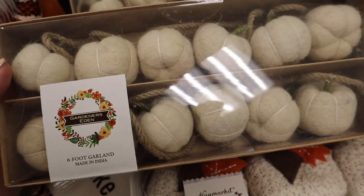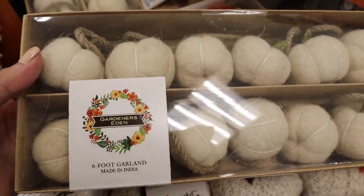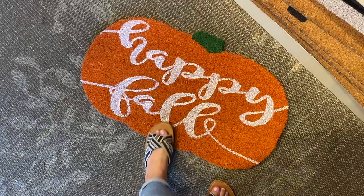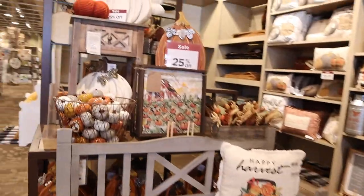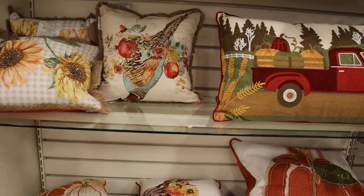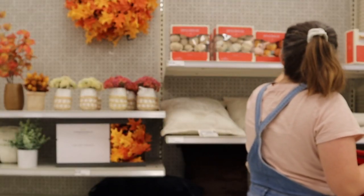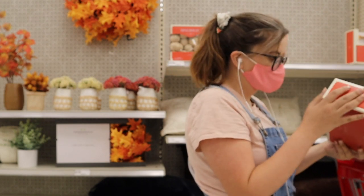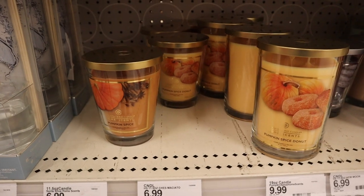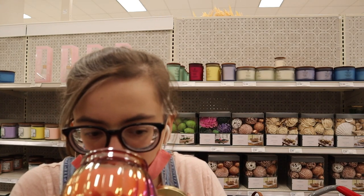In the store — I found both of these far ones and I don't know if I want either. There are so many cute pillows here and I found one I really like. Trying to smell candles. I'm totally going to be over budget!